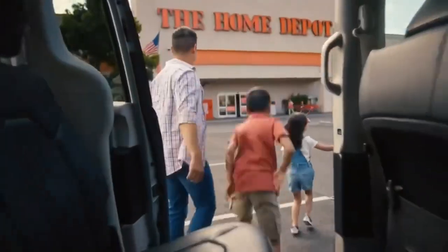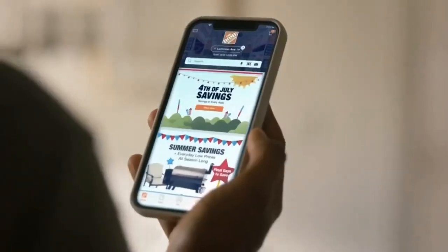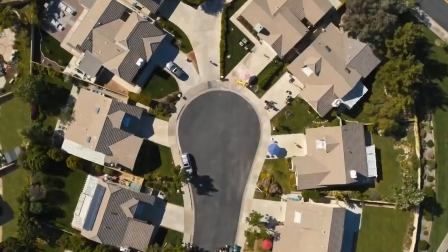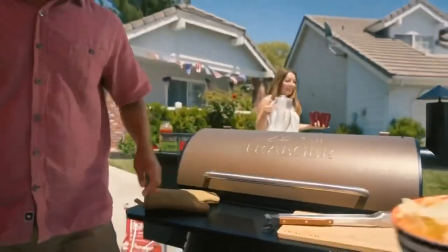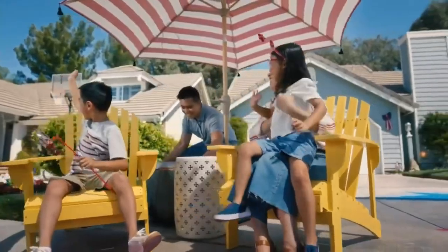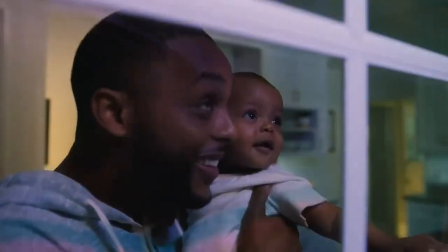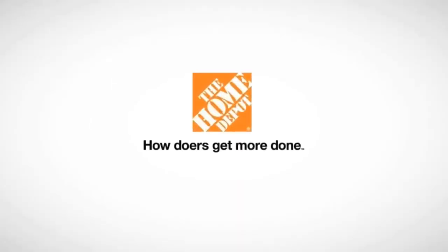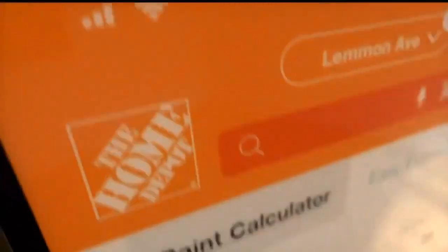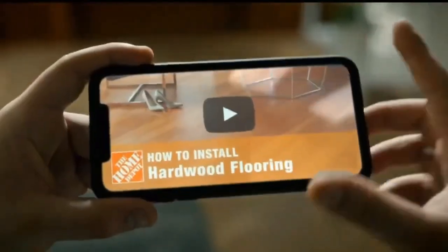Home Depot is the largest home improvement retailer in the US, supplying tools, construction products and services. Headquartered in Georgia, it operates many big-box format stores across the US including Washington D.C., Guam, Puerto Rico, the US Virgin Islands, all 10 Canadian provinces and 31 Mexican states and Mexico City. MRO company Interline Brands, now the Home Depot Pro, is also owned by Home Depot with 70 distribution centres across the US. Home Depot makes money by selling home improvement products and services to DIY customers, do-it-for-me customers and professional customers through its stores.